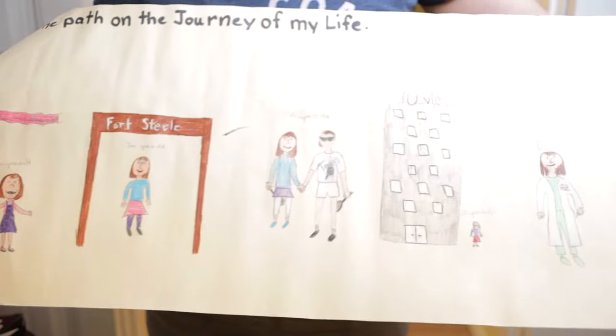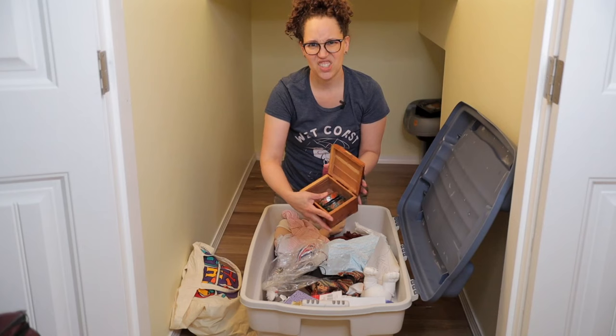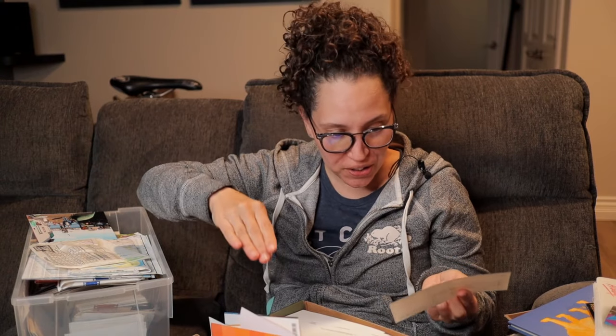A lot of people might be wondering how do you go through your keepsakes? How do you go through things that you've had for a long time? Just recently I went through the things underneath my stairs, and this included a lot of keepsakes — things from my childhood, my kids, trinkets, things from departed family members. Have you ever found a check for $500 sixteen years late? I think you're going to really like how you get into decluttering sentimental items.